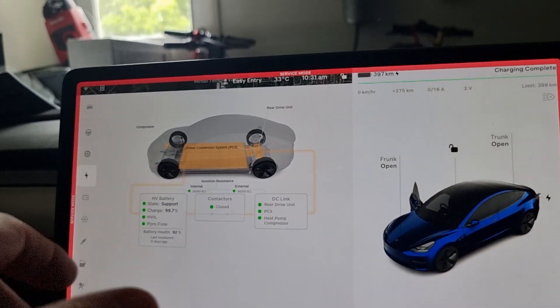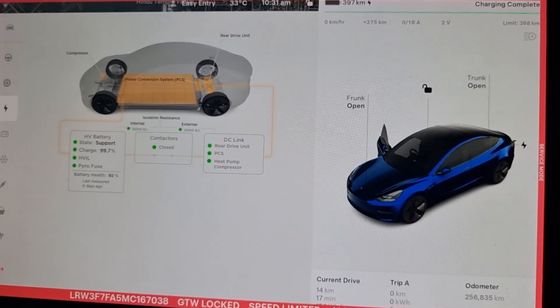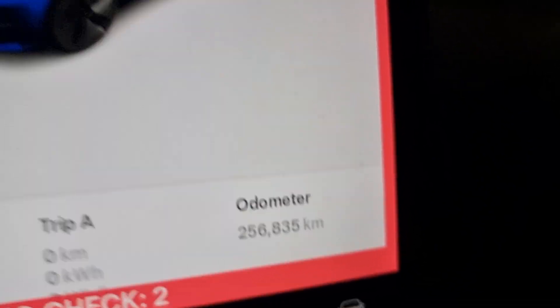Hope this video was an easy one. We got 92% battery health on this vehicle with 256,835 kilometers. Apart from that, thanks for watching.